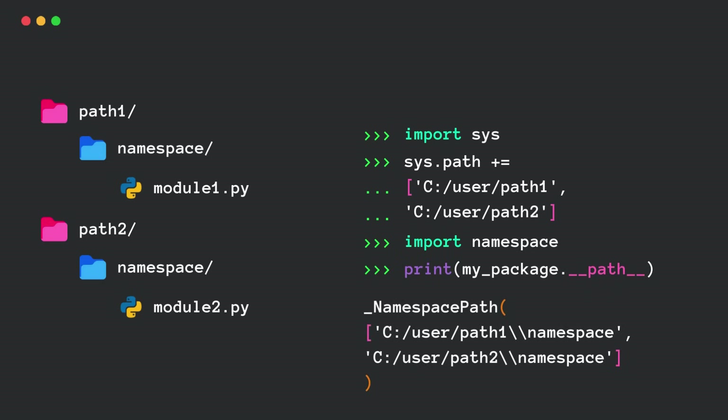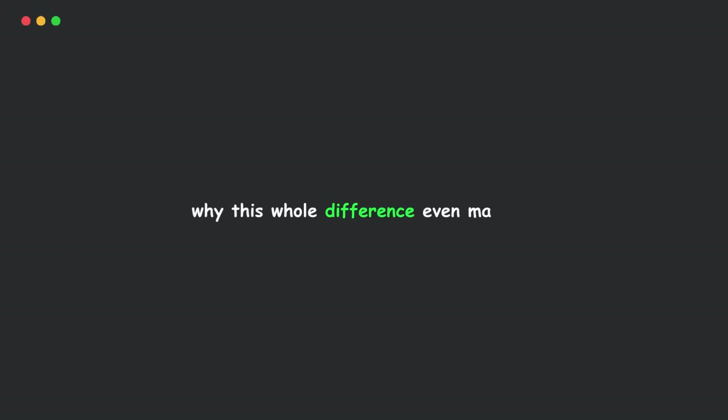Whoa! See that? Multiple paths! That's because Python doesn't expect a single location for a namespace package — it gathers all matching directories and combines them dynamically.